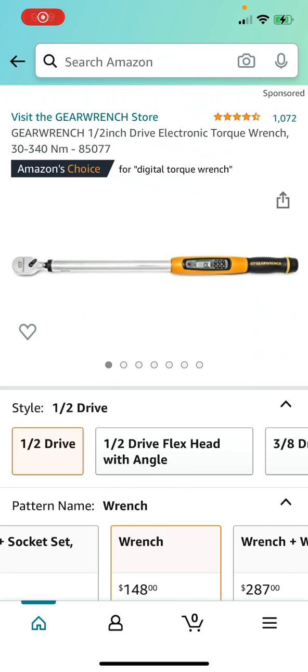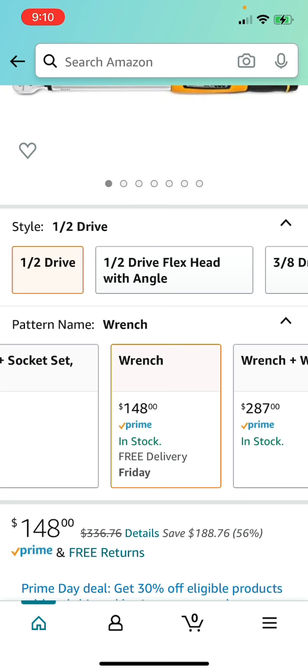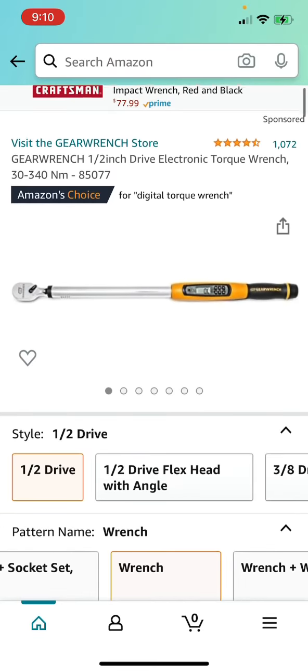The last deal: the GearWrench half-inch drive electronic torque wrench with a range from 30 to 340 Newton meters, which translates to 25 to 250 pound-feet. It's going for $148, usually $336.76 — a 56% savings for this Amazon Prime Day deal. Definitely get this if you need an electronic torque wrench for around the house, your shop, or place of work.